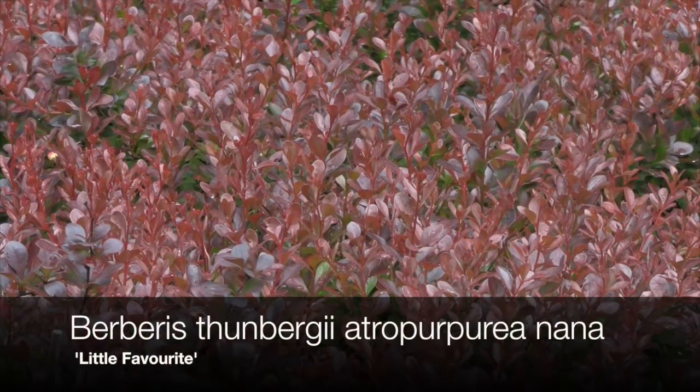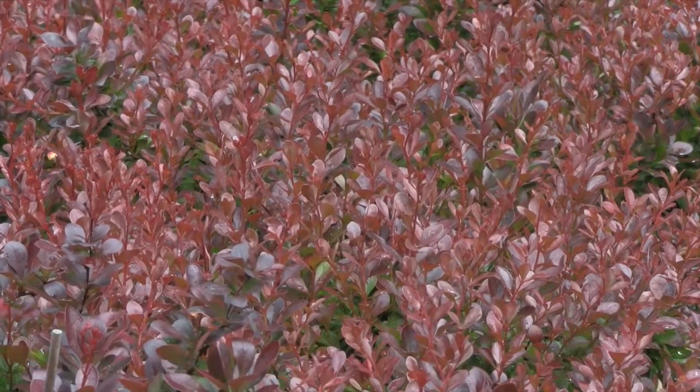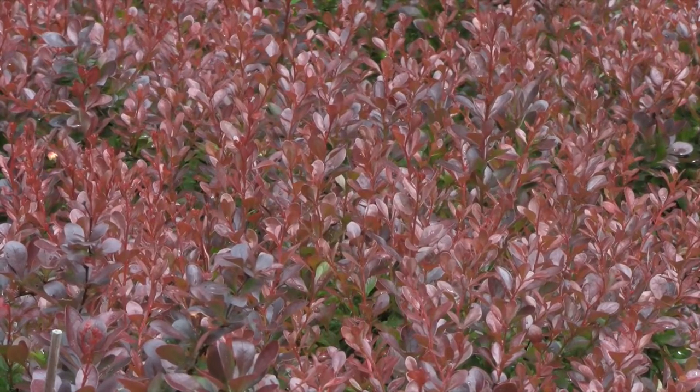Berberis thunbergii 'Atropurpurea Nana', better known as 'Little Favourite', is one of the best small Berberis for hedging. It has fantastic autumn color, will grow to around one meter in height, and is excellent in a rock garden. It grows well in an open sunny position.